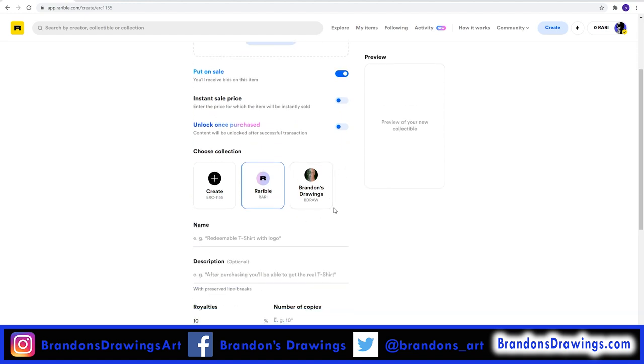Notice the collection options. The Rarible collection is the default collection — your NFT will be part of a collection of all NFTs listed on Rarible. This is the option most people use. But I have previously created a collection for my own work, where I have created 5 to 20 copies of most of my art. There are some benefits to creating your own collection, but it costs additional gas fees to set up.